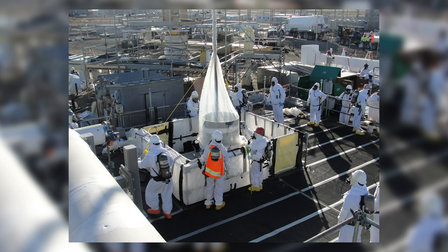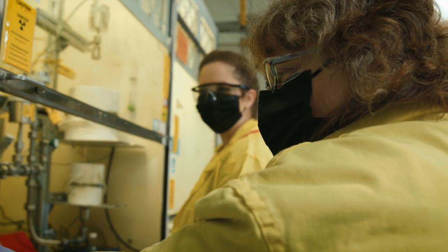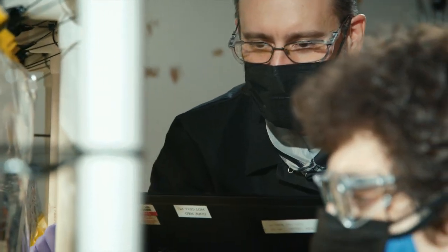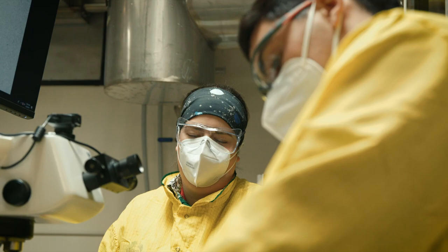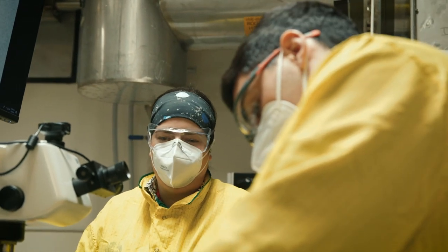The missions begun by nuclear pioneers at the RPL have evolved and expanded, but remain vital in today's world. PNNL experts are committed to training the next generation of researchers to address the nation's critical needs for nuclear science and technology solutions.